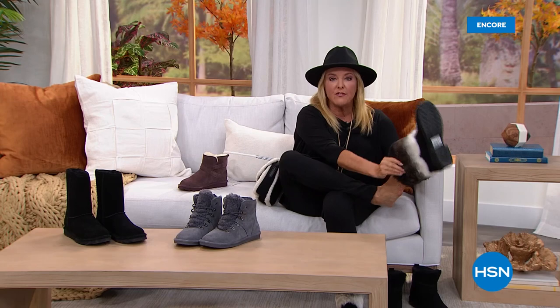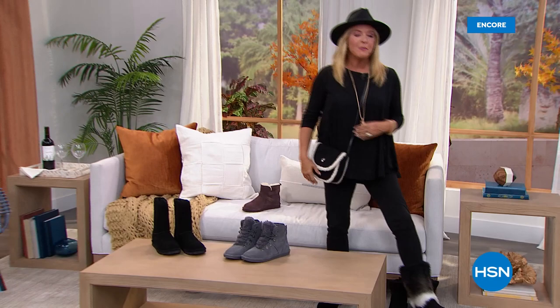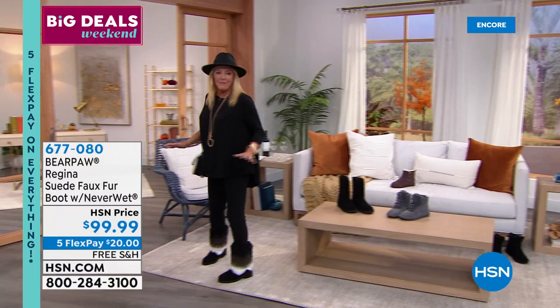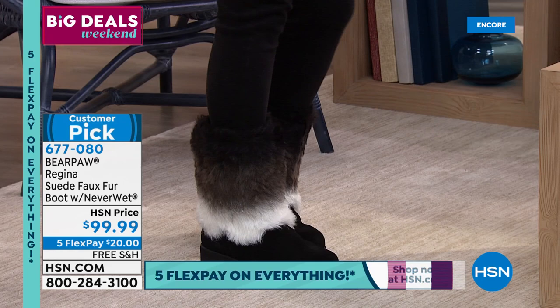These are going to sell out — we bring in a whole lot less of these. How much do I need to own these? Oh my gosh. Done. I wish we had shop by remote — I would be the most broke host here, but I need these in my life something fierce. $99, five flex pay, and free shipping. The one I'm wearing is called black, but it's a fabulous ombre. Look at the leopard — there's only 200 in the leopard. Look how cute! And then here's the brand new color: if you love the look of mink, this is called brown black.